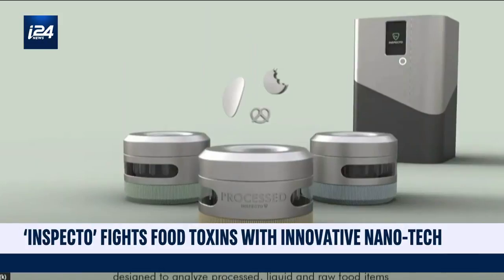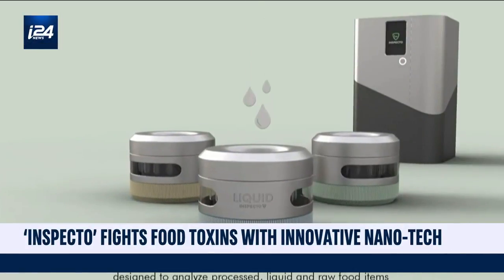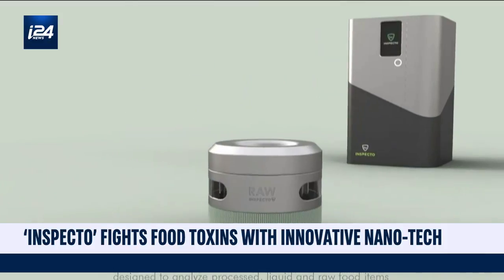An Israeli tech firm says they're able to use nanotechnology to fight food toxins, a growing problem with factory and mass-produced commercial farming. Inspecto says their solution is able to cut down on contaminated food and helps reduce food-related illnesses, a major issue as we head into the winter holiday season. With us now on set is Yair Munetta, the co-founder of the food safety startup Inspecto.